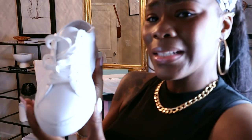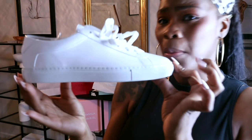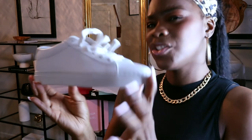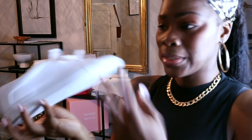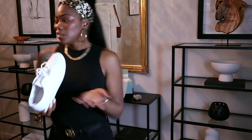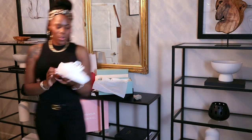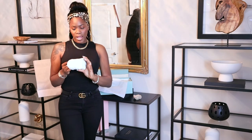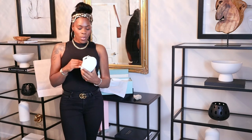They're a very sleek sneaker. I'm probably going to do a styling video with trousers and certain things — just for a chill, dress-down day when you don't really want to wear sandals, since sandals can get tiring on the feet.